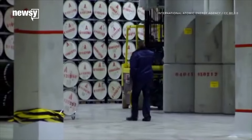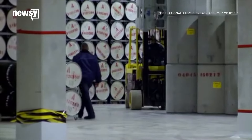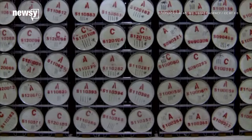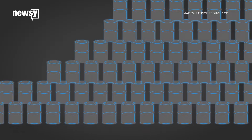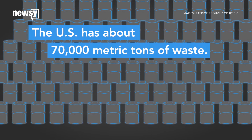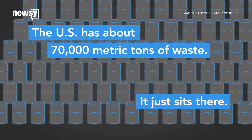Nuclear power's biggest problem is the radioactive waste it leaves behind. The U.S. alone has about 70,000 metric tons of nuclear waste, and right now we just store it until it isn't as dangerous.